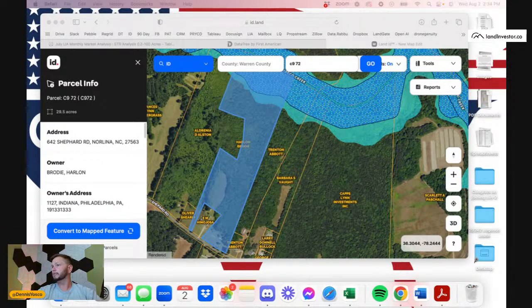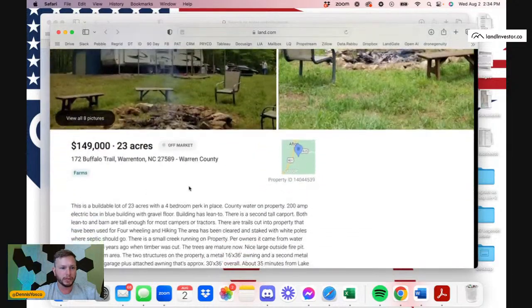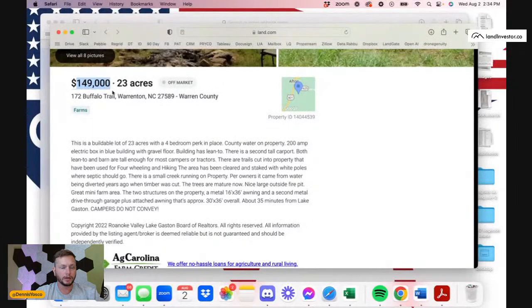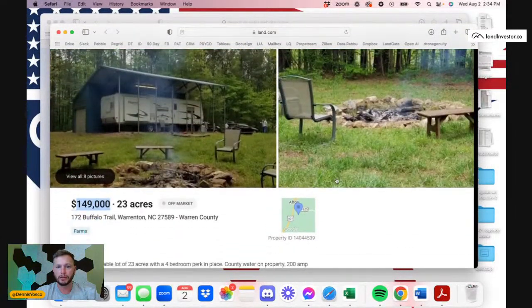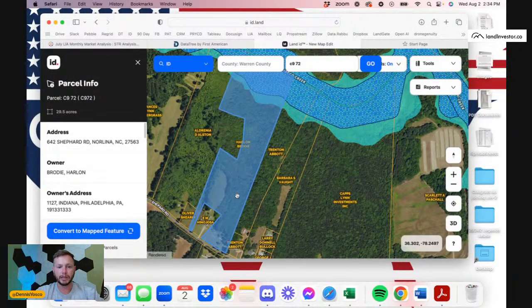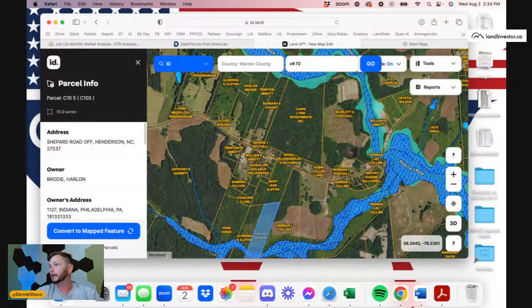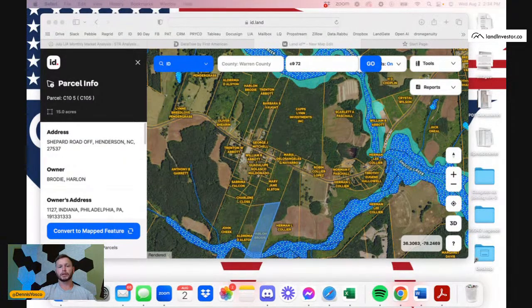Let me pull up a comp. So this property — I'm thinking we'd probably be all-in around $120k. Here's a recent comp that just sold for $149,000 — that's for one of the parcels at 23 acres. What we're looking at is this 30-acre parcel, hopefully buying for $70k, and then these two additional properties for $52,000 for both. I'd be all in this deal for about $125k and should be able to exit for $250k, maybe $300k for everything. Pretty good spread. I'll give this guy a call real quick.